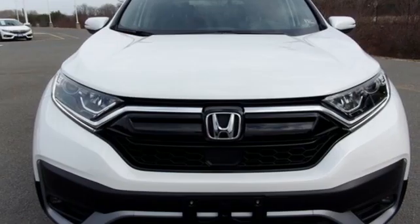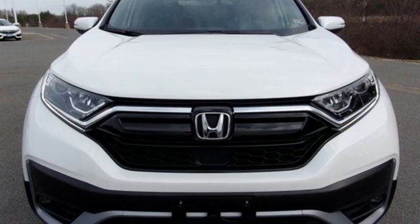It's a Honda so longevity comes standard. Driving is believing. Test drive it today.